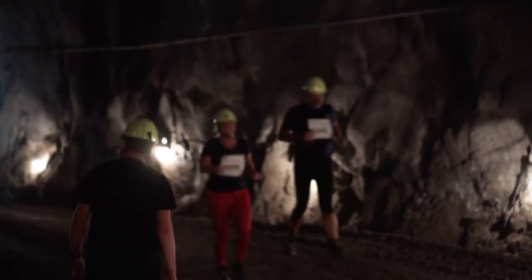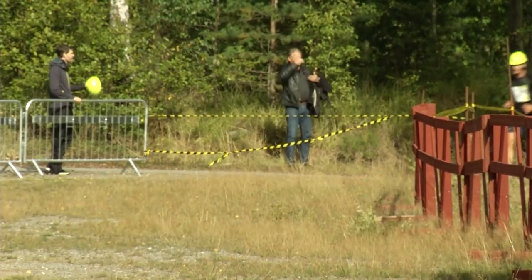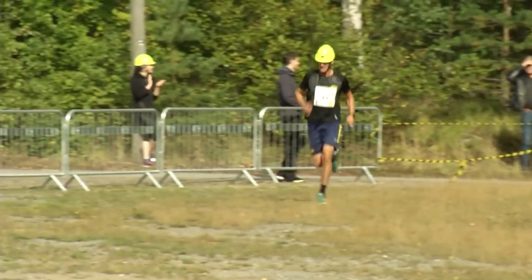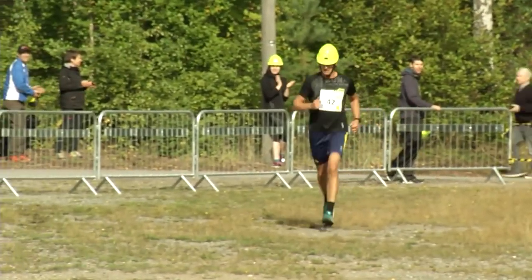Zinkgruvan also provides guided tours through their old underground mine, exploration of the mining museum, and experience with virtual reality technology.